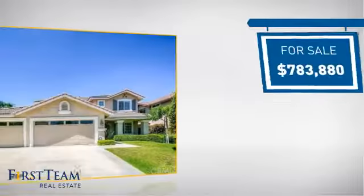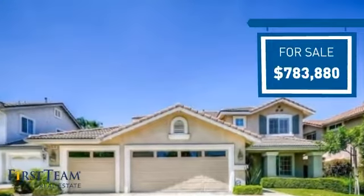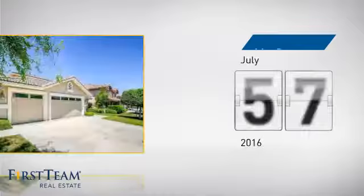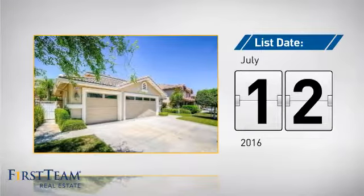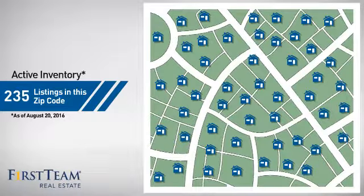Currently listed at just under $800,000, it's been on the market since July. Wondering how it stacks up against the competition? There are now just over 230 homes on the market within this zip code.